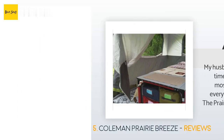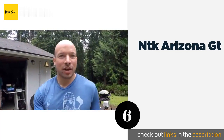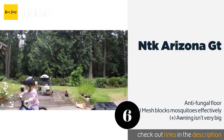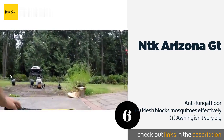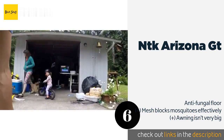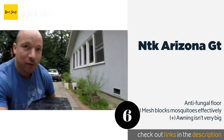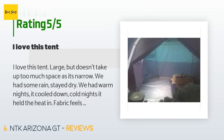The next product is the NTK Arizona GT. Thanks to its full-cover rainfly and sturdy dome design, the NTK Arizona GT is able to endure some seriously harsh environments and intense weather conditions. That makes it perfect for more adventurous groups heading off the beaten track on their next trip.